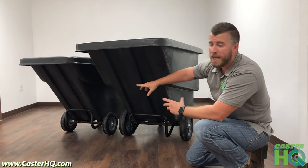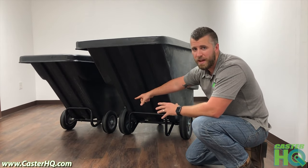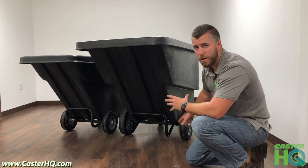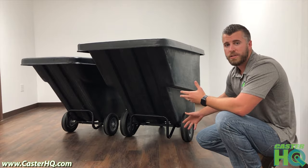Depending on which size you order, if you order the half cubic yard size it comes with 10-inch flat-free wheels with 3-inch swivel casters in the back. If you order the full one cubic yard tilt truck, you're going to have 12-inch flat-free wheels with 4-inch diameter swivel casters in the back.